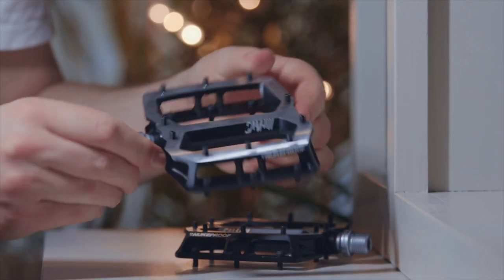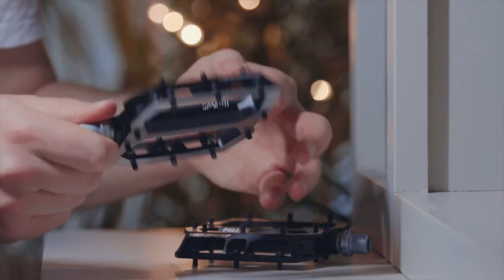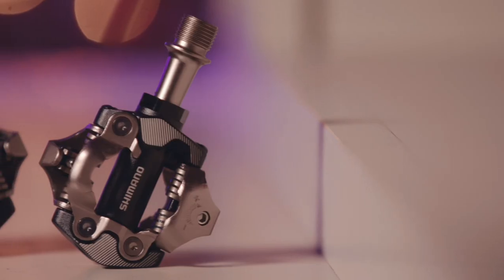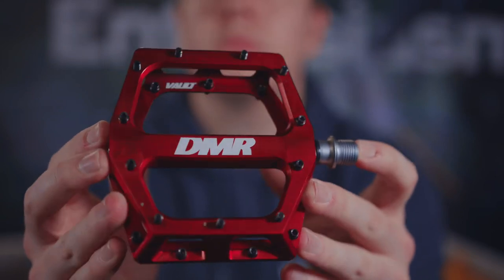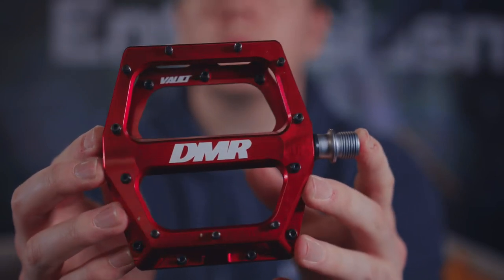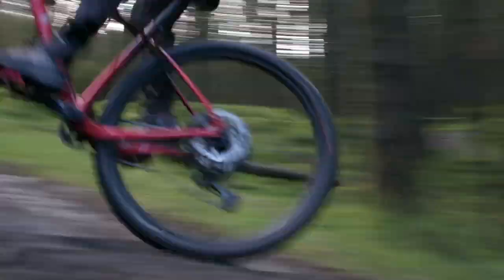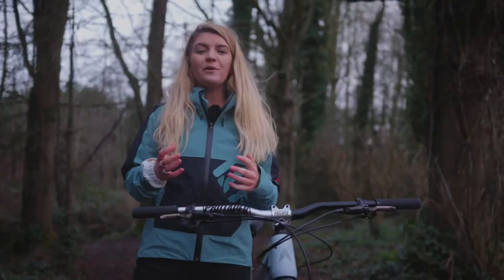It's important not to underestimate having good pedals. There are so many options out there — so many different shapes, colours and designs. Your pedals connect you to your bike and are responsible for that power transfer to make your bike move. Getting yourself a decent pair of pedals will help with that power transfer — you'll be able to put more power through the pedals, helping you go faster, further and ultimately have more fun.